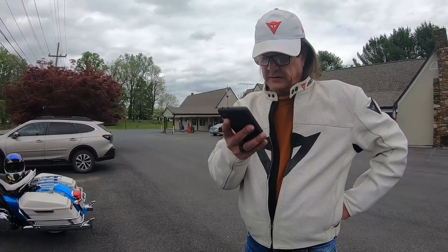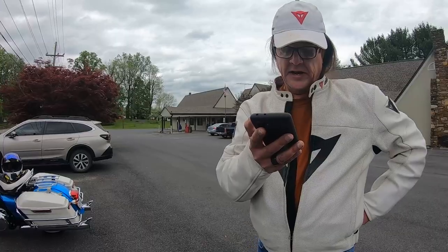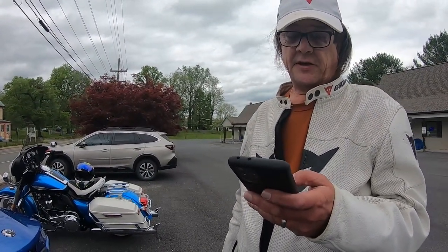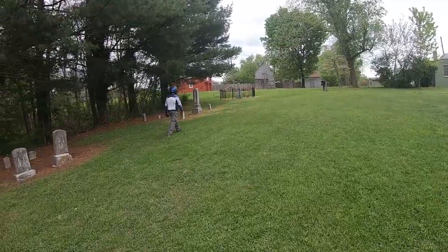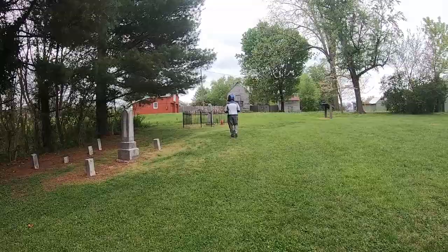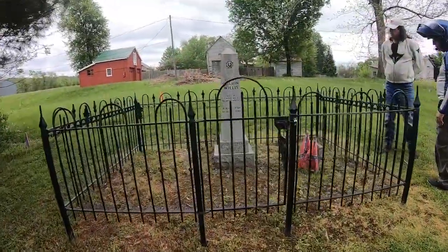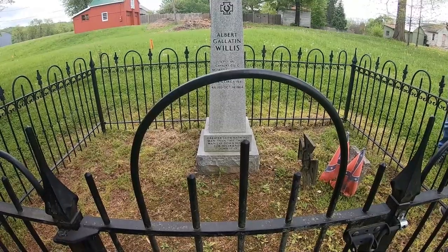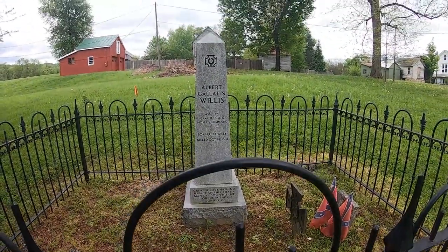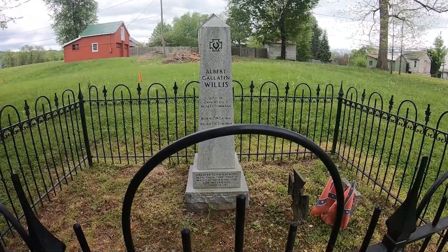Upon hearing those words, Willis spoke up: 'I have no family, I am a Christian, and I am not afraid to die.' Due to Willis's willingness to stand in his companion's stead, the companion was released. After praying, Albert Gatlin Willis was executed. Today his remains rest inside a white picket fence in a tiny graveyard at Flint Hill Baptist Church in Flint Hill, Virginia. The inscription reads: 'Greater love hath no man than this, that a man lay down his life for his friends.' — John 15:13. That is exactly what Albert Gatlin Willis did for his friend.